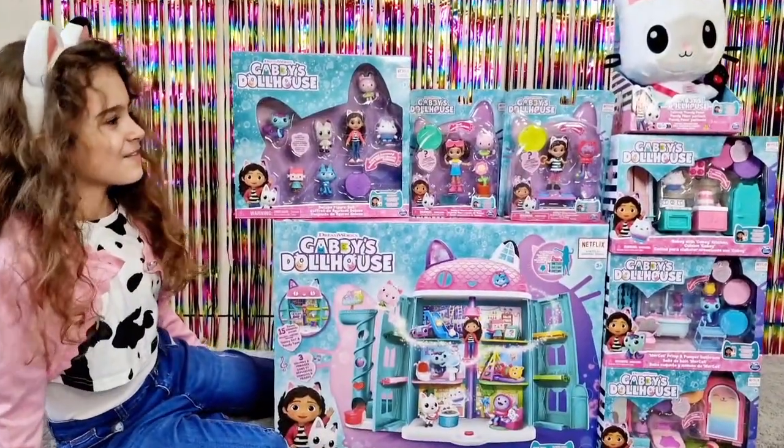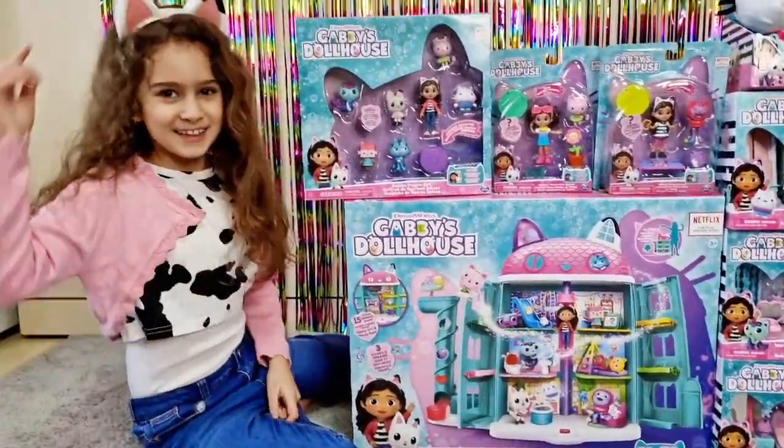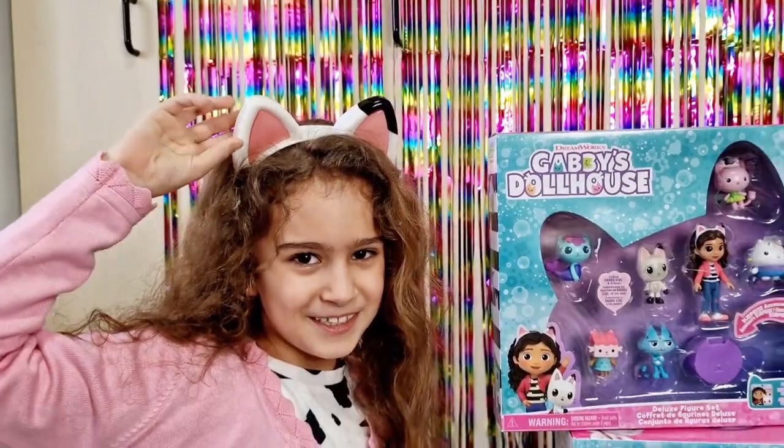Oh my gosh, I have so much! I have one, two, three, four, five, six, seven, eight and nine items, plus the magic ears!